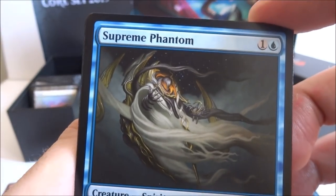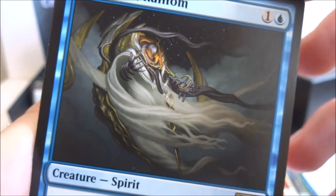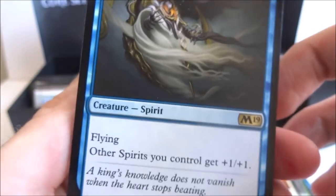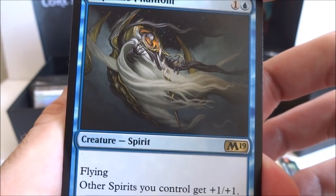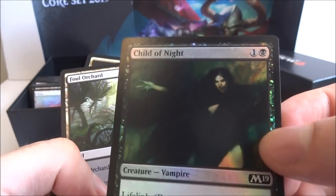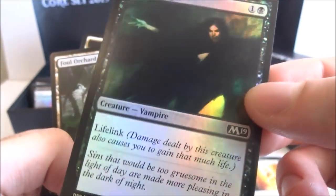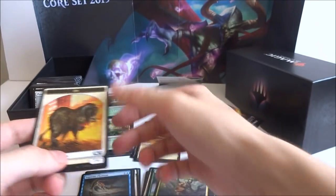And the next card I got is a Supreme Phantom — one generic and a blue, creature spirit with flying. Other spirits you control get plus one plus one. It's a 1-3. Pretty awesome card — it'd be fun to make a spirit deck just off this guy. And it looks like I got a foil Child of the Night — one generic and a black, lifelink, it's a 2-1. And then I got a foul orchard and an ox.